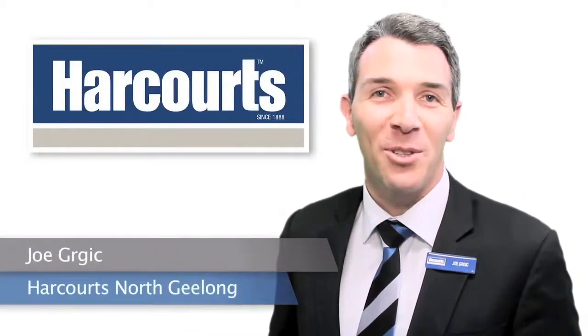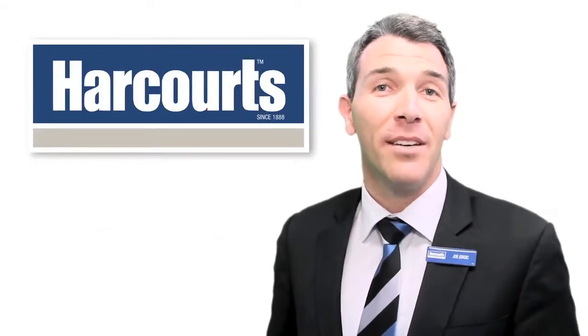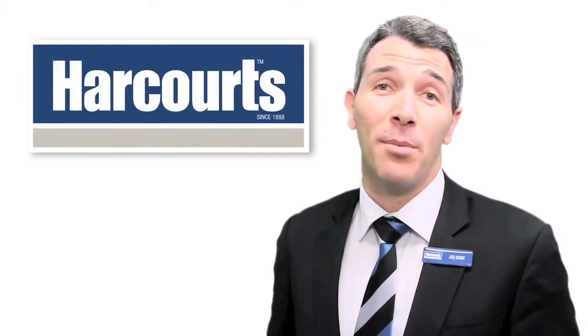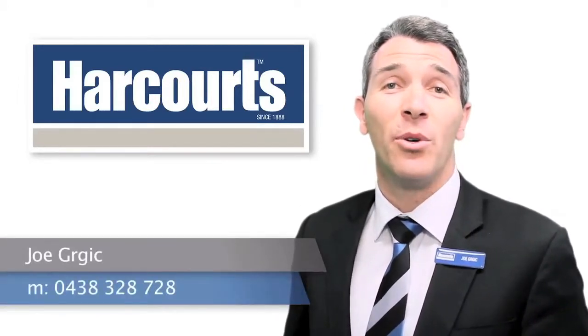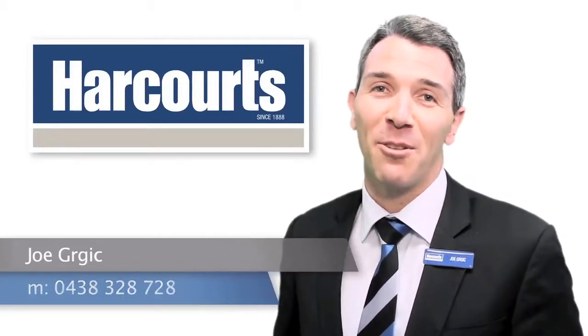Hi, I'm Joe Gugich from Harcourts North Geelong. Thank you for taking the time to view this property. If at the end of the video you have any questions about this property or any other property listed by our office, please feel free to give me a call on 04 38 328 728. I look forward to hearing from you.